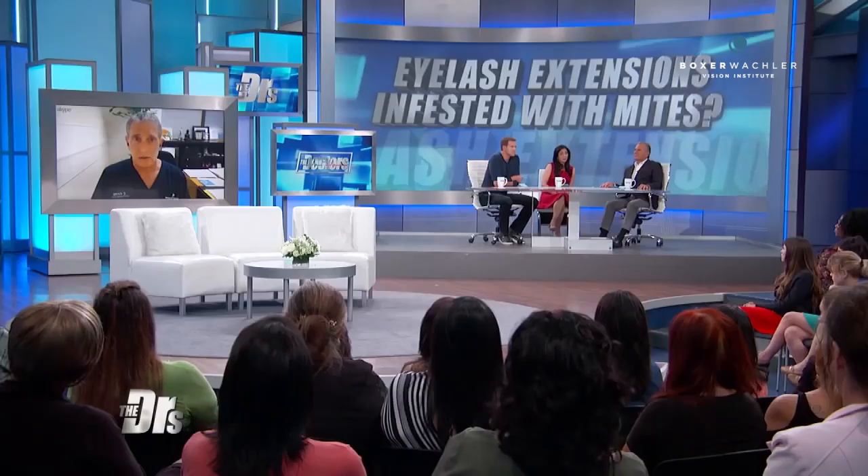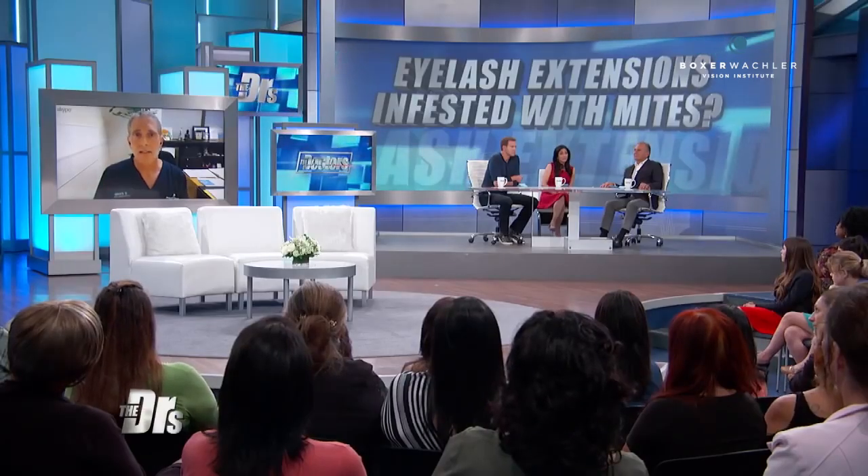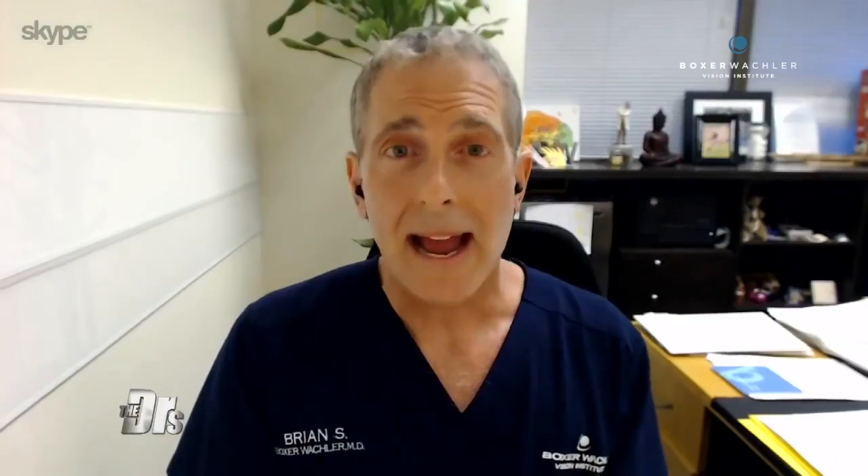People can get the mites from something as benign as just dust being blown around, because dust can contain the mites, which then get on the skin and lashes. We all don't necessarily have these mites, but we are all susceptible to them, and eyelash extensions can increase the risk.